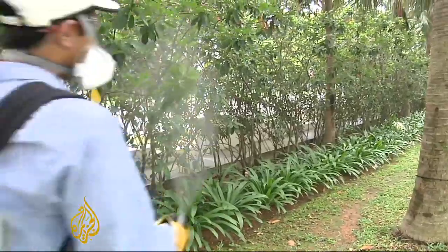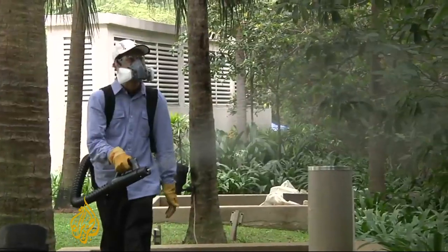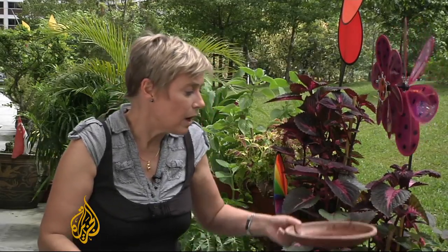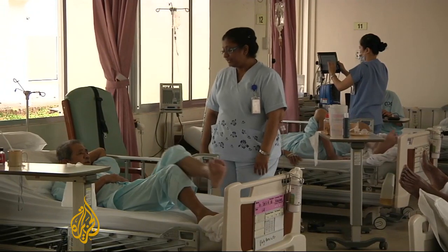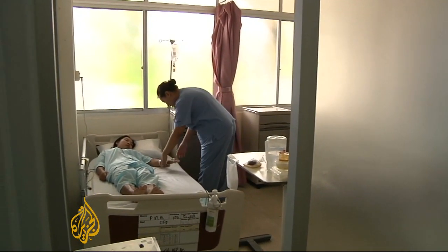Pest control companies also play their part by fogging common areas in condominium blocks, but that's only one tactic. One of the easiest ways to control mosquitoes is to remove their breeding areas. So something as simple as turning over a flower container like this to remove stagnant water can be the first line of defence.